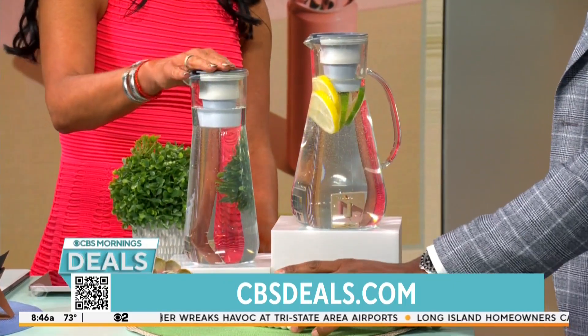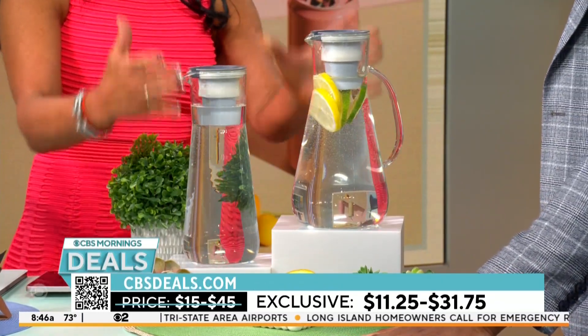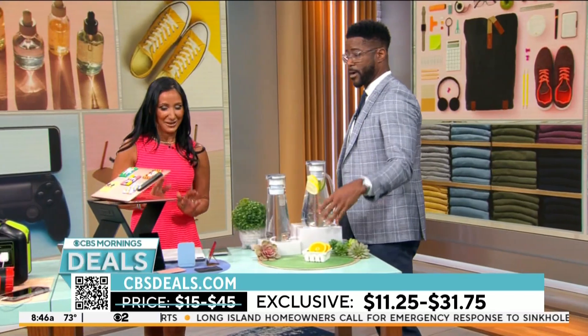How much? Starting off at $11.25 up to $31.75. Different sizes and lots to look for. That's a good deal — hydration.